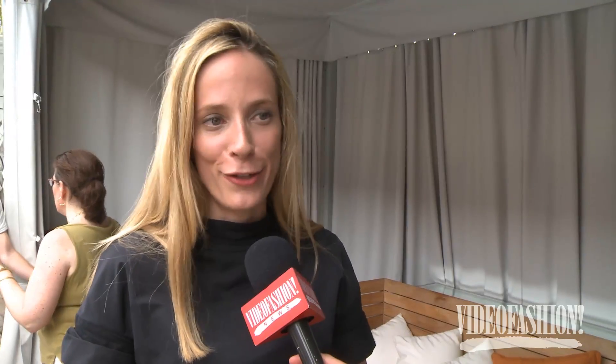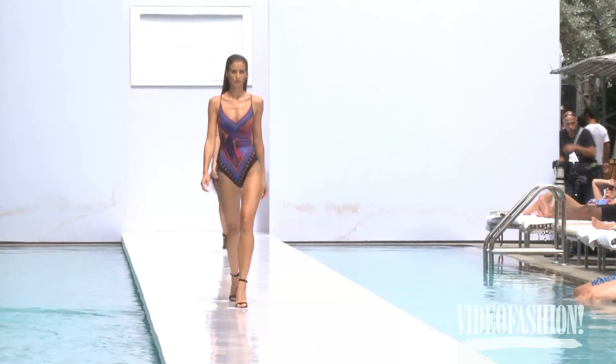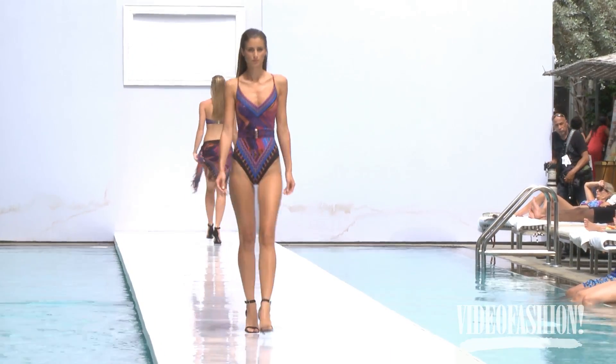A lot of color — color is really my thing, so I really like working with it in different ways to accentuate the body and really flatter the key areas.